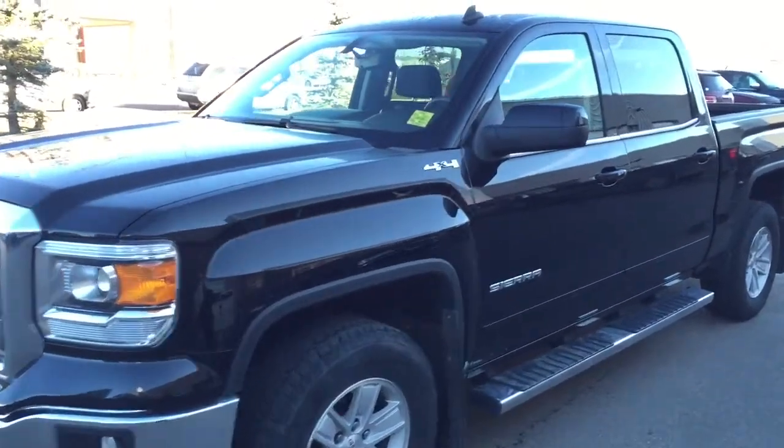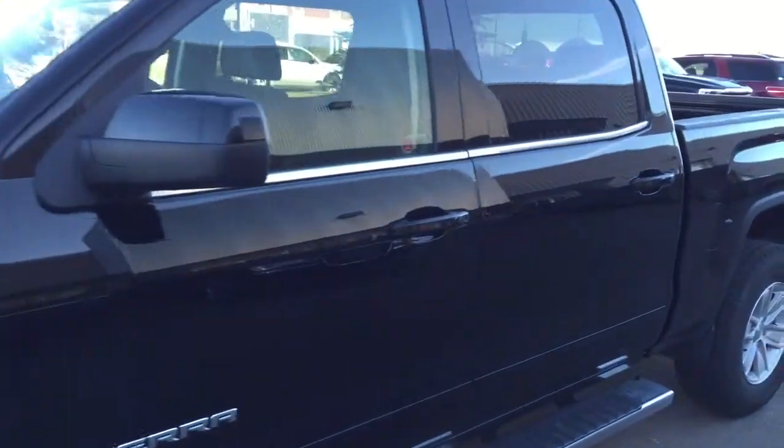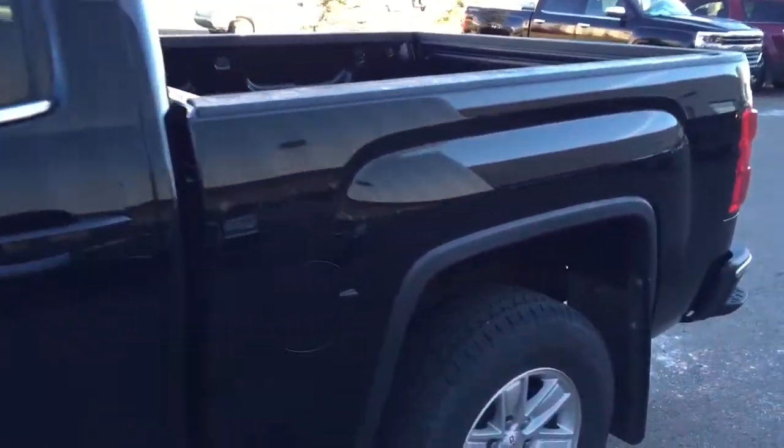Welcome to Davis Chevrolet. This is a pre-owned 2014 GMC Sierra in the color black.